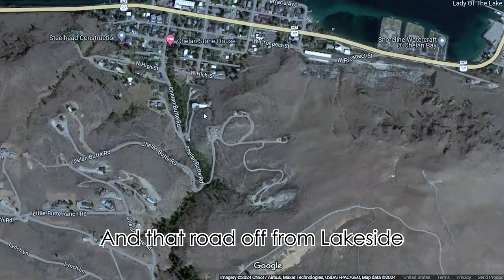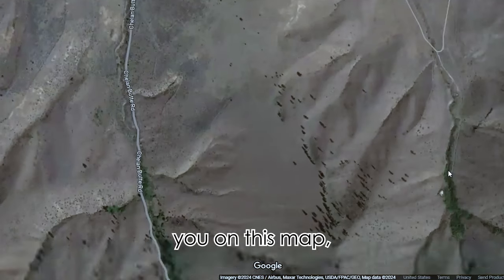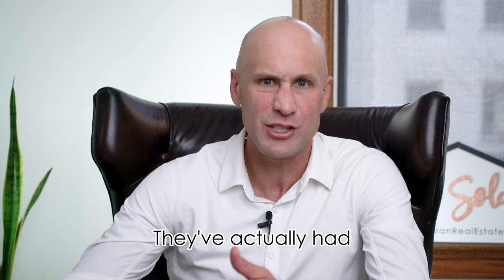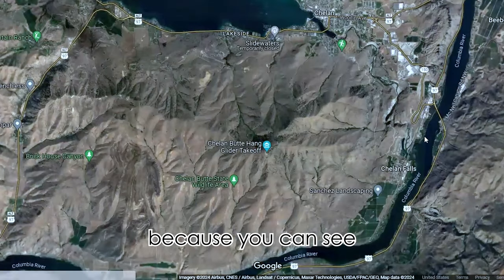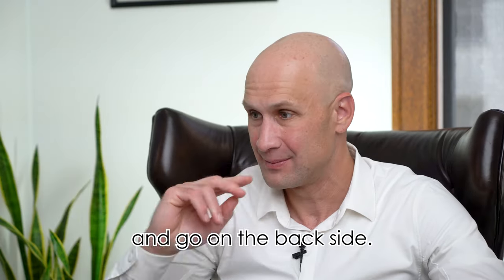That road up from Lakeside actually takes you to Chelan Butte. You can take Chelan Butte Road all the way up. Chelan Butte is a hang glider takeoff — they've actually had world championship hang glider competitions up here. If you haven't driven all the way up to the top of Chelan Butte, you need to do that. You can hike up, I've mountain biked to the top and down. The views are absolutely incredible — you can see all of Lake Chelan, the city, and the Columbia River. The hang gliders actually don't land in Chelan; they go to the Butte, go on the backside, and land on the Columbia River.